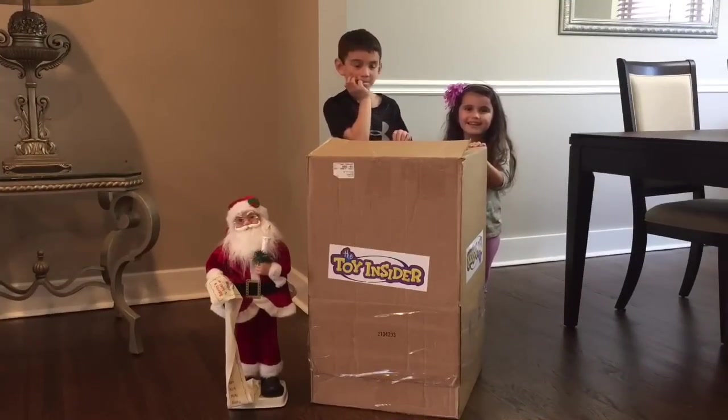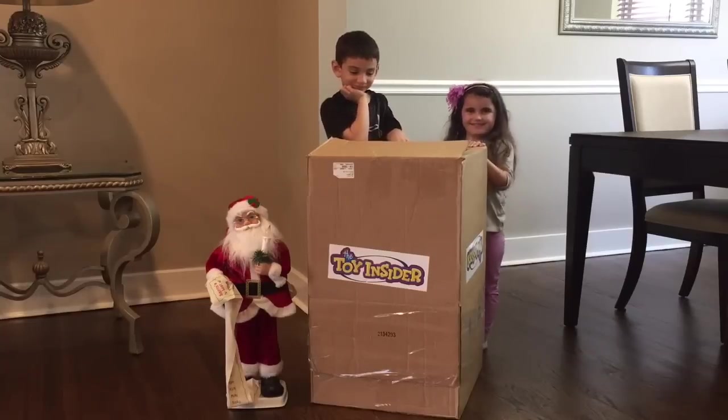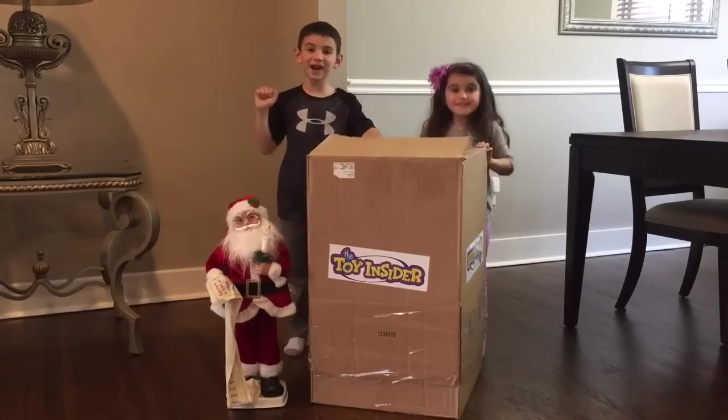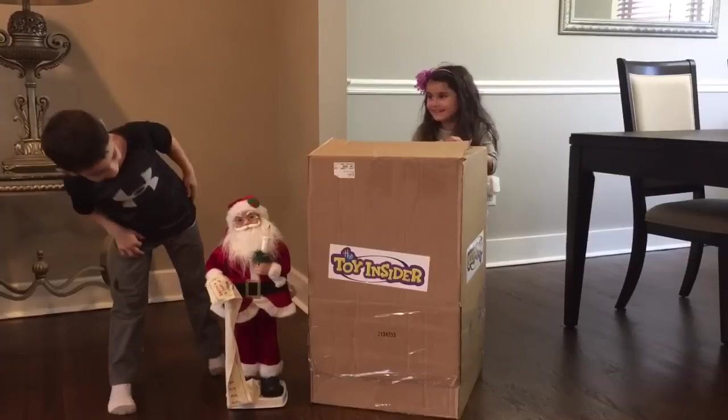Hey guys, it's Make a Like Set! It's 18 out of 10. And today we are opening a huge box. We got this big box from Toy Insider! The Toy Insider sent us this huge box.